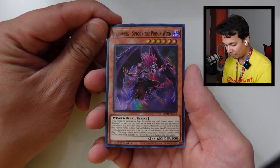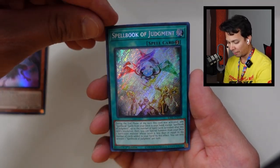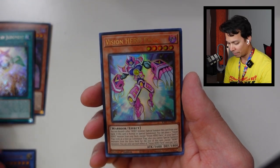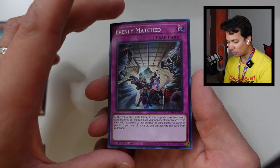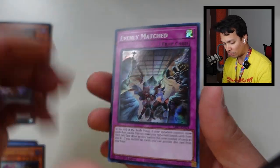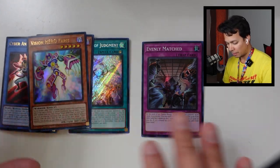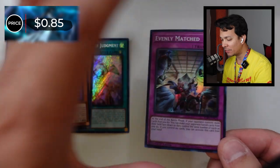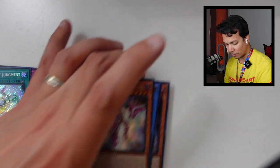We have the Blackwing, Simoon the Poison Wind, and a Secret Rare of Spellbook of Judgment. We have Cyber Angel Benten — Ultra Rare only. Vision Hero Faris — Ultra Rare. And an Evenly Matched. It's only a Super Rare, but I believe it might still be worth some points. None of these are really, really good, so I'm going to go with the Evenly Matched Super Rare.